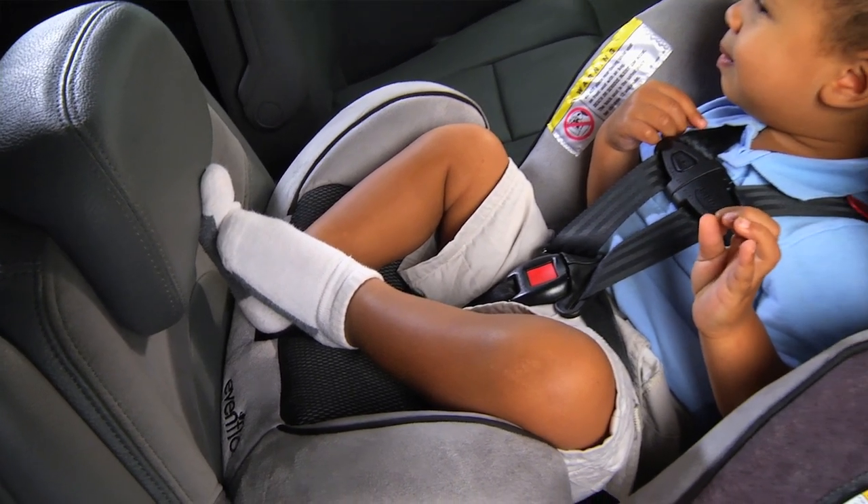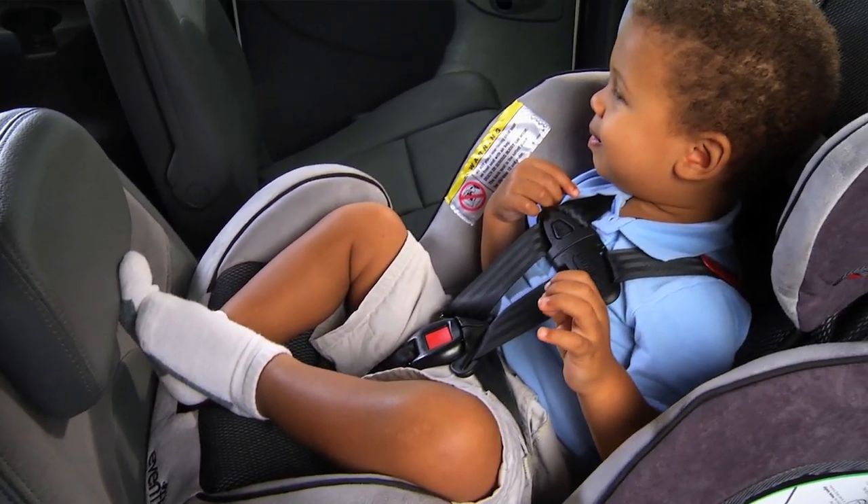Riding rear-facing also provides the best protection from frontal and side impacts. This position creates a cocoon effect and protects from blunt trauma and other injuries. It is important to keep children in rear-facing seats for as long as possible because they're much safer than they would be in a forward-facing seat.